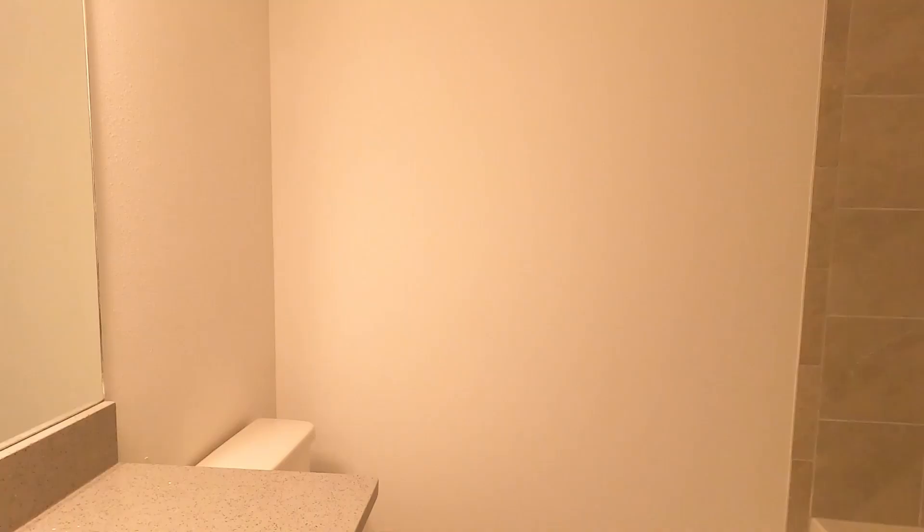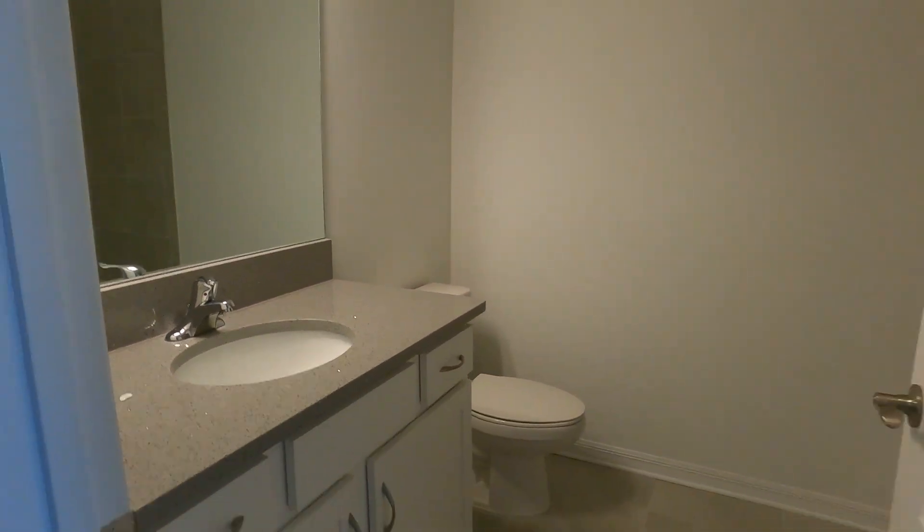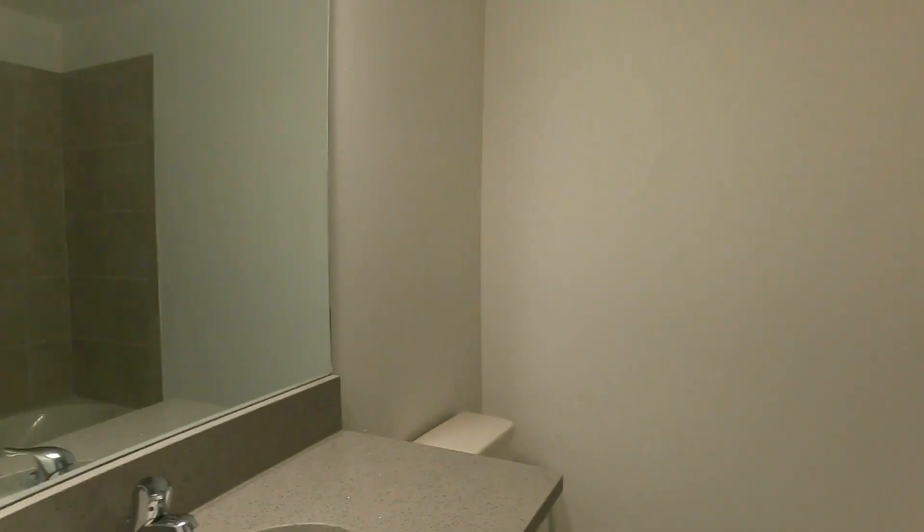You have a guest bath — shared by these two bedrooms — a full bath with tub. And here's the owner suite.